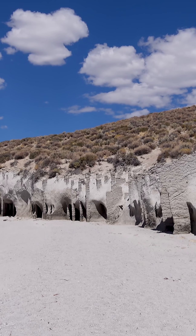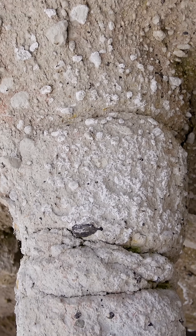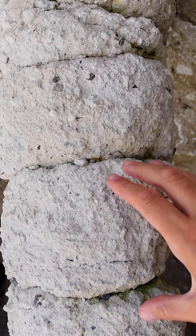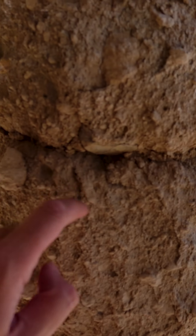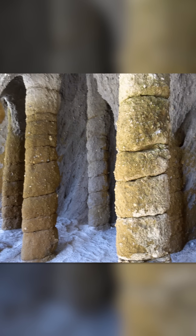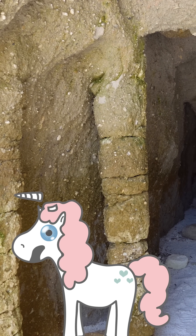And once you descend and see these things, you'll have a hard time believing they're not man-made structures. All up and down the beach are these strange columns and small caves between them. To us, they look like the spinal cords of some long-extinct reptilian creature, or perhaps even the world's biggest collection of unicorn horns.